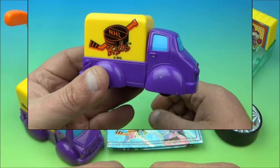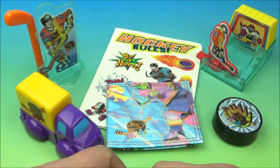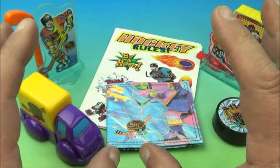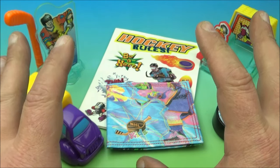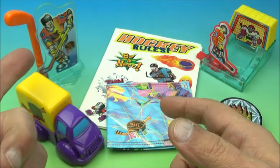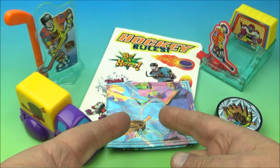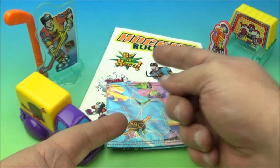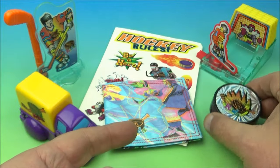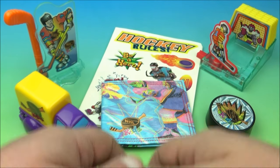And there you have it, everyone — Wendy's NHL Kids set of six awesome little toys released back in 1997. If you're a big hockey fan, you'll absolutely appreciate this set. It's a nice little collectible — you've got the pen stand, the little truck, the wallet, the activity book, the hockey bank, and my favorite of the set, the Wacky Hockey Puck. Thanks for watching everybody, take care, see you next time!